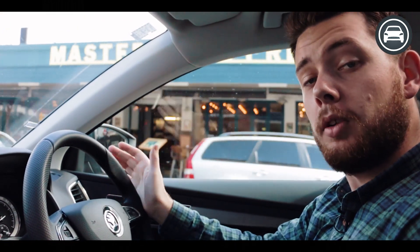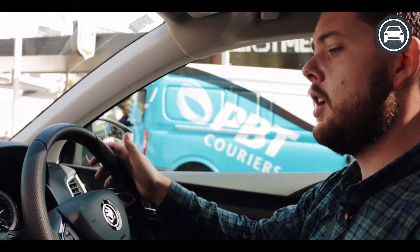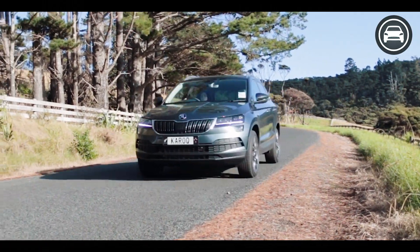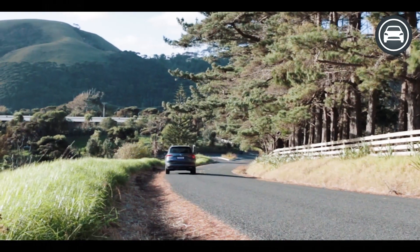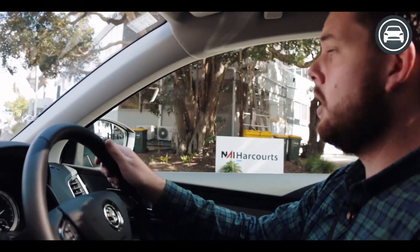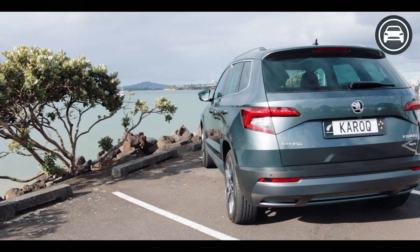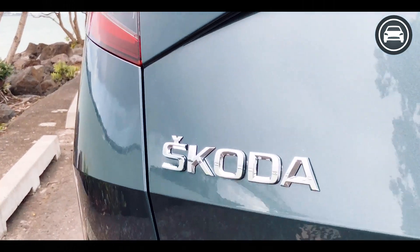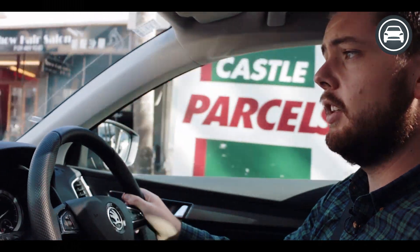If I did have a couple of criticisms for the Korak, I find that the indicator position is just a little bit hidden by the steering wheel at times, which when you get used to it I'm sure won't be a problem. Looking in the rear view mirror, the rear window is actually quite small — obviously a result of the ultra-modern design — but it can make visibility a little bit trying at times.